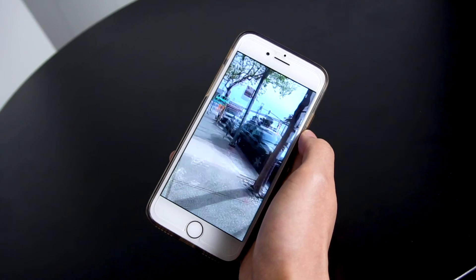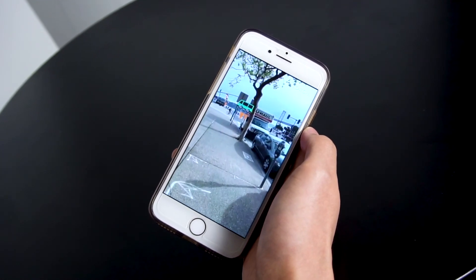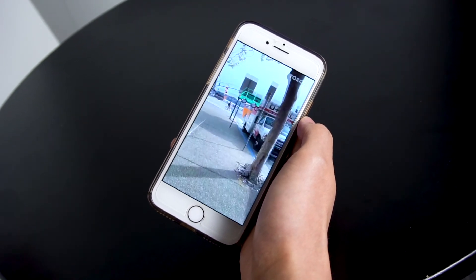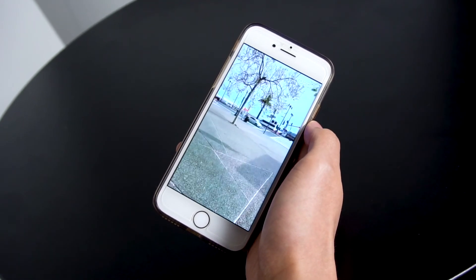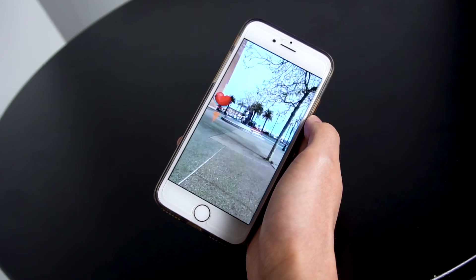Maybe someone wants to add a bike lane, or if someone wants to see a bus stop near their house, they can add that feature as well. By having these tags, other residents can view these videos and see the suggestions from other residents.